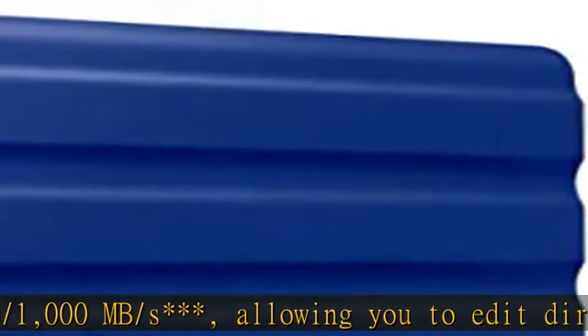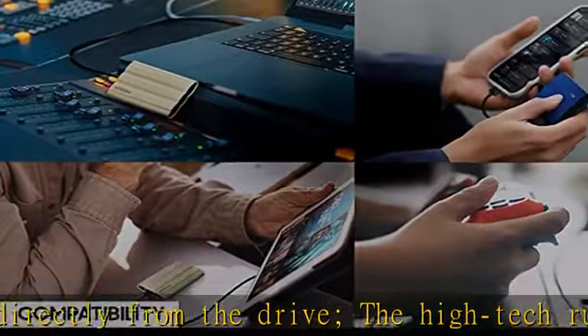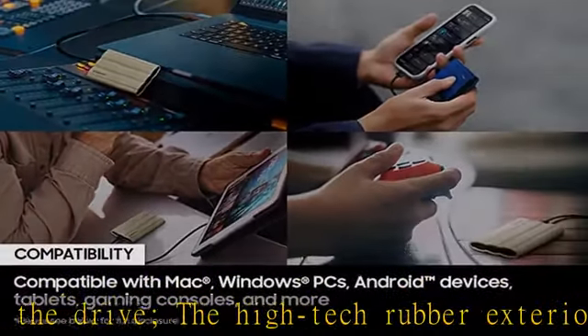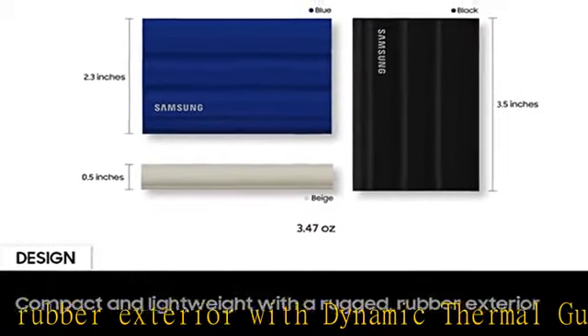Compatible with your devices, the T7 Shield is compatible with PC, Mac, Android devices, gaming consoles, and more. Included in the box are USB Type-C to C and Type-C to A cables for added convenience.